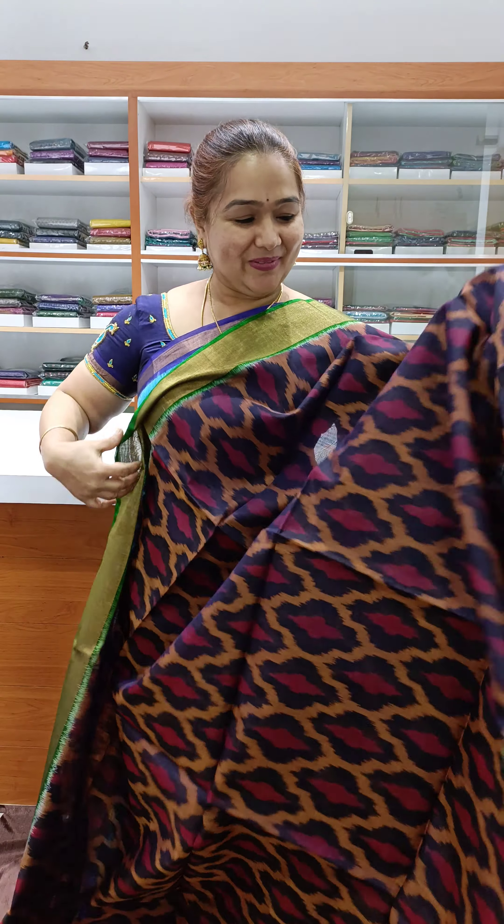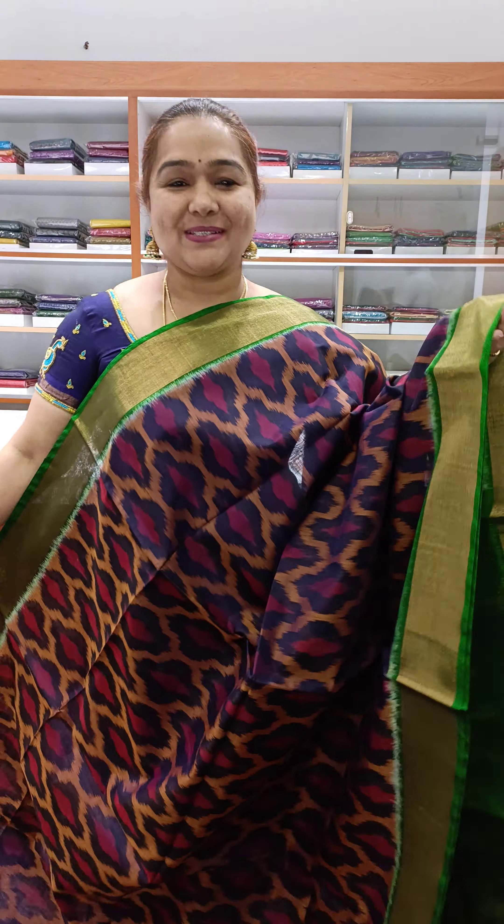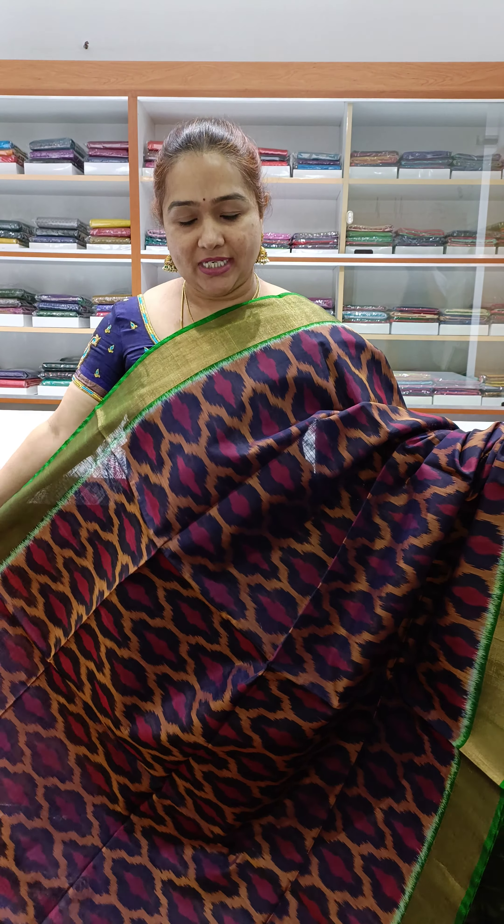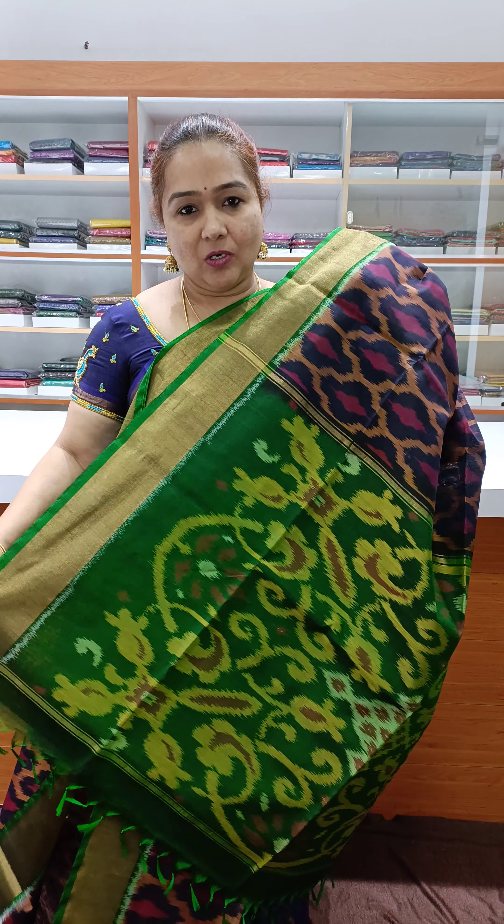The first one has a navy blue color with green color — so pretty. If you have silk or pure silk, you first have to wash it with a dry clean. It's a very beautiful color combination. Nice navy blue with green color, very pretty tissue weaving border, nice contrast green color, plain gloss, and very easy pleating. It's a very light, lightweight saree. Price is ₹3,800.